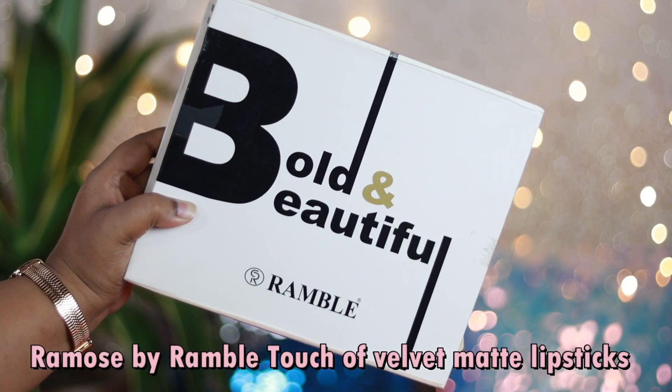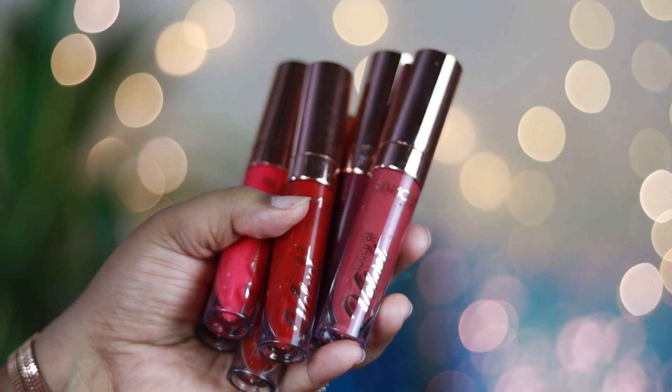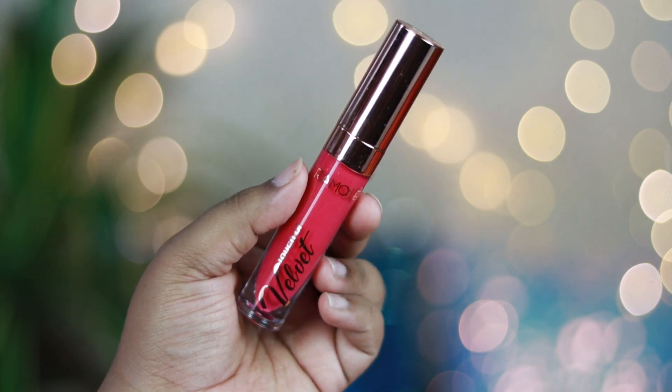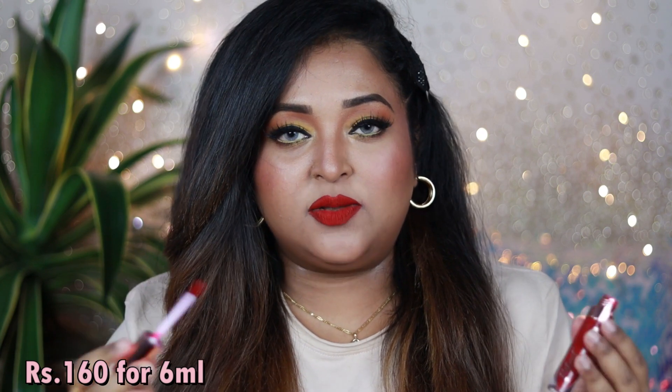This is how the PR kit looks, and these are all the shades of the Ramose by Ramble Touch of Velvet Matte Liquid Lipsticks. Each lipstick comes in acrylic plastic packaging with a rose gold cap. The packaging looks great. These are priced at ₹160 each for 6ml of product — super affordable.